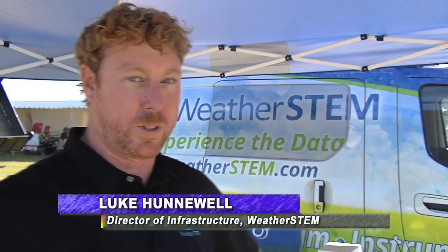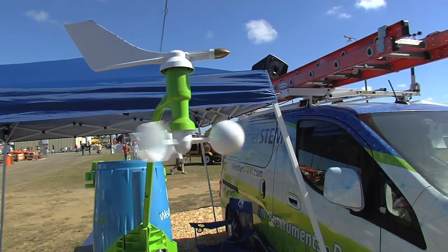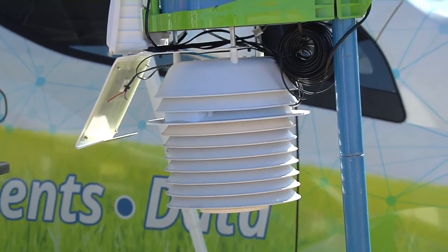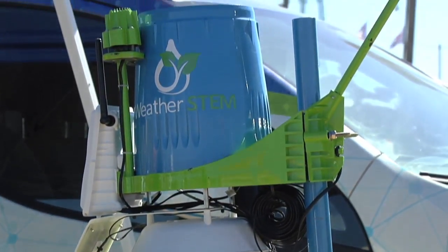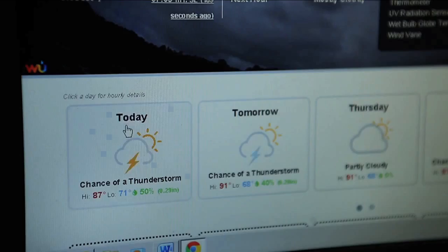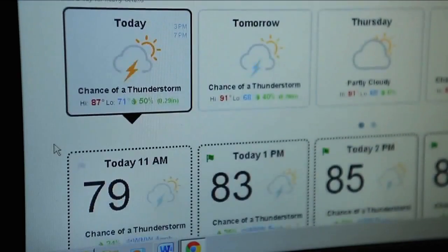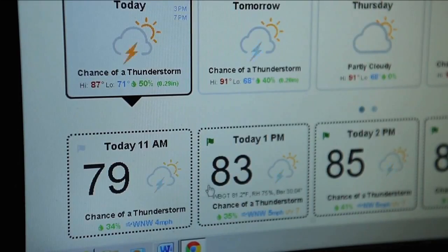Education-wise, they install these systems at schools and other public places and gather weather data from that point — data such as rainfall, rain rate, wind speed and direction, temperature and humidity, and some other sensors as well. They use that data to help out emergency management groups throughout the state, as well as schools, feeding a curriculum that teaches different ways of science, engineering, and math.